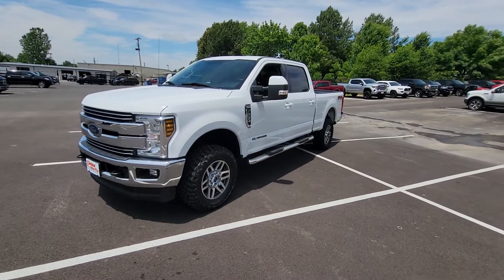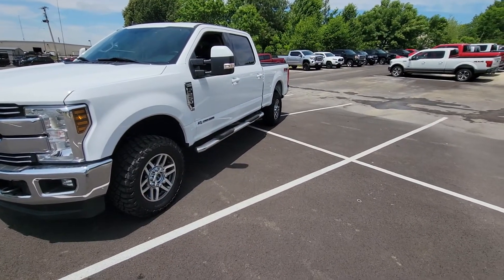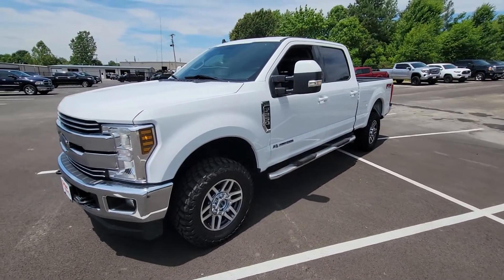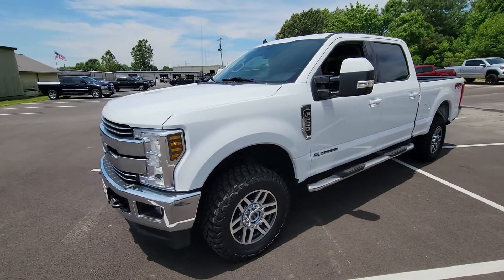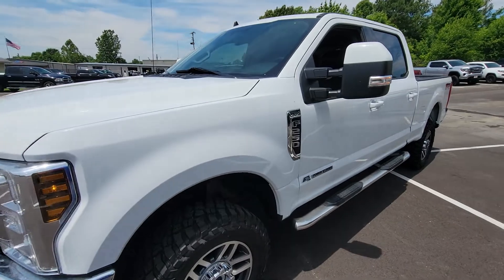Hey Dale, it's Adam again. We're going to step inside and get you some interior footage as well. This vehicle does come with one key and also has the remote start. I absolutely love that feature — gets it nice and cooled off in the summertime or nice and toasty in the wintertime. It's one of the most underrated features on a vehicle nowadays. I'll let you hear that engine run just for a second before we hop inside.